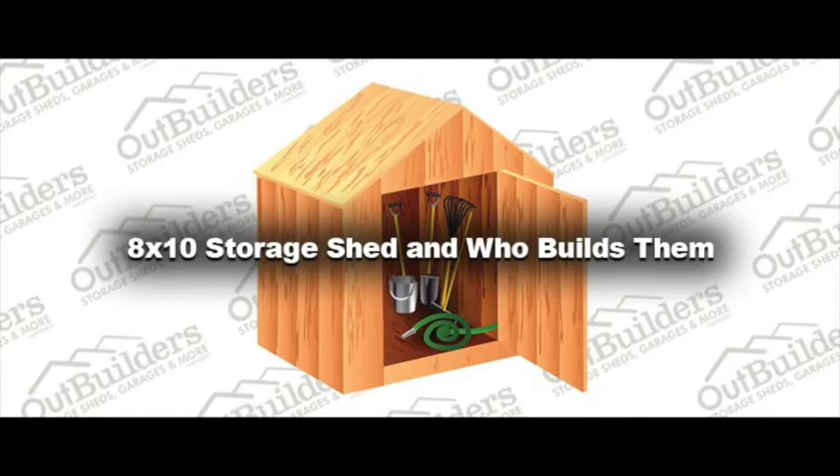Since 1992, Outbuilders has been building premium quality sheds to central Oregon residents with pride and honor. We build on-site and offer free delivery within 25 miles of our headquarters, along with a 5-year limited warranty.